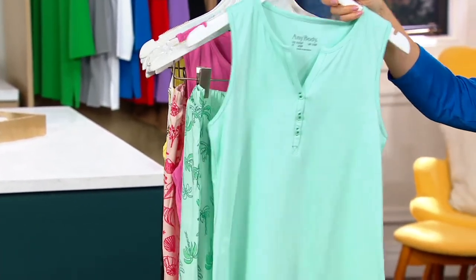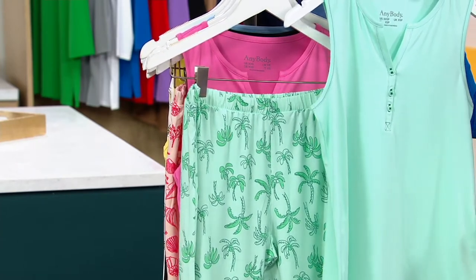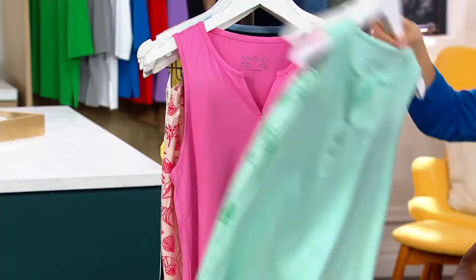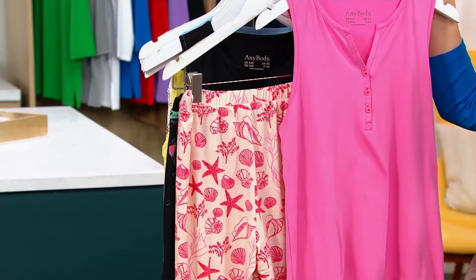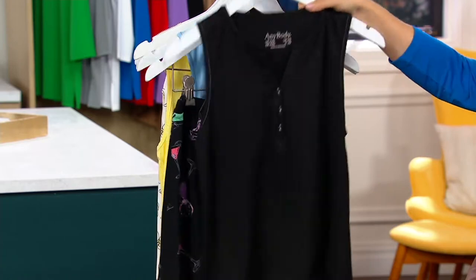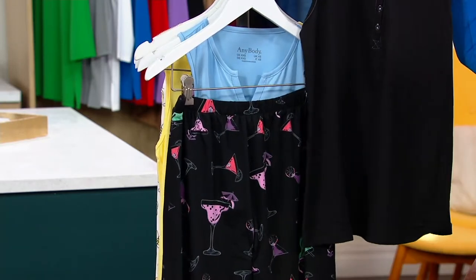This one is called Light Turquoise Palm Tree — so cute. Are you going on vacation? You need a special PJ set. Then we have Pink Seashell. Going for a girl's trip, a much-needed one. And Black Cocktails — can't go wrong there.